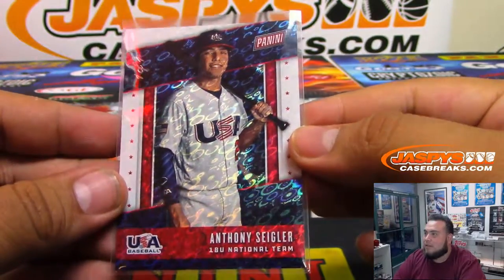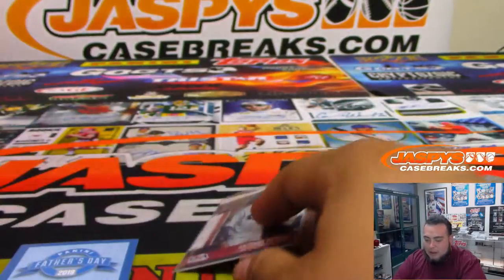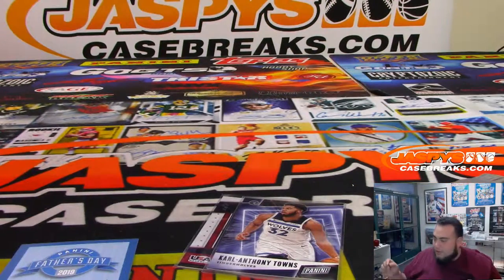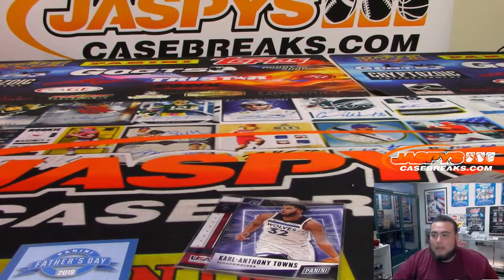And there you go, man — that was your break. I'll top load that right now. That was your personal box of Panini Stars and Stripes with your Father's Day pack. Appreciate it!